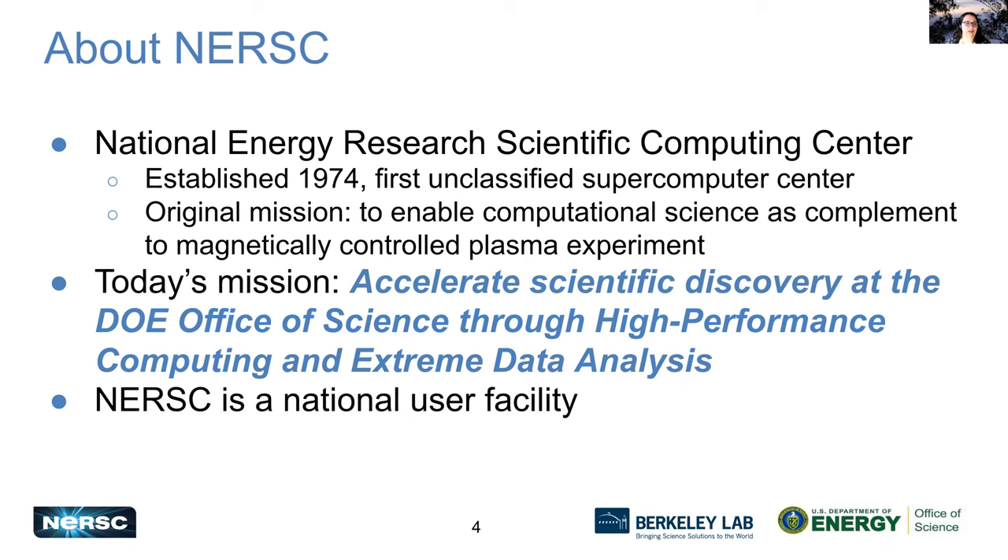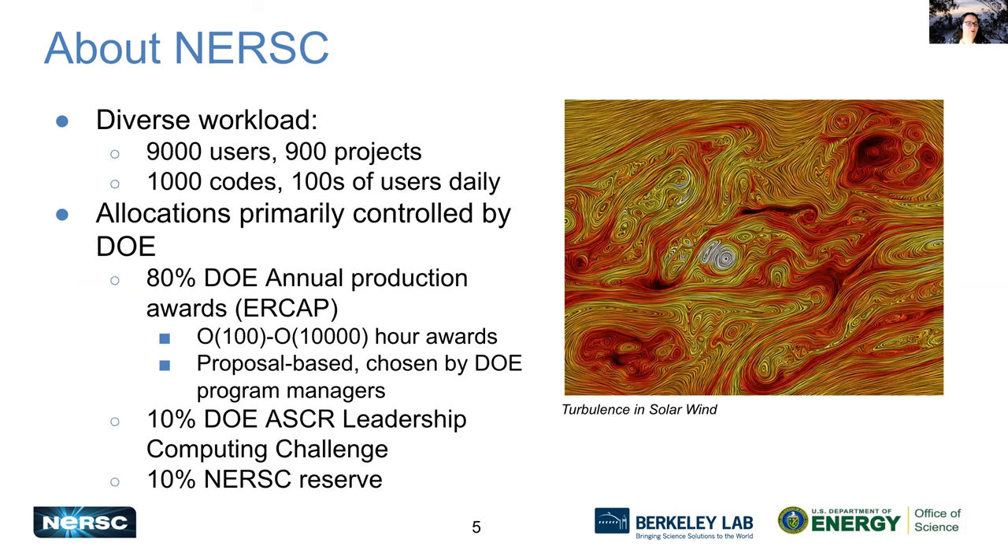Our mission has changed a bit. Today, our mission is to accelerate scientific discovery at the DOE Office of Science through high performance computing and extreme data analysis. NERSC is a national user facility with a really diverse workload. We have over 9,000 users, about 900 projects, a thousand different codes running on our machines, and hundreds of users every day.